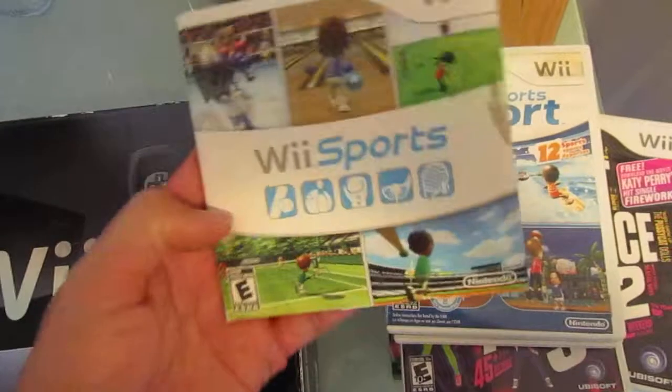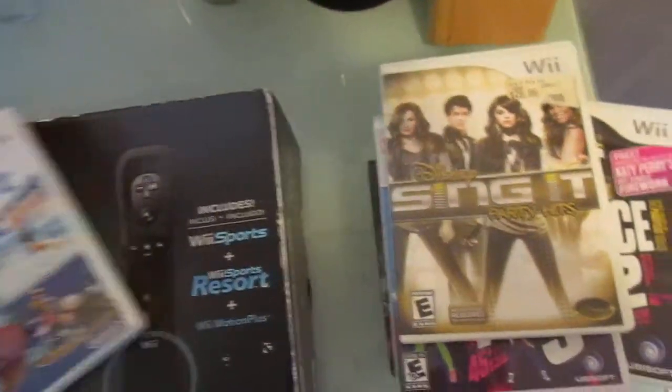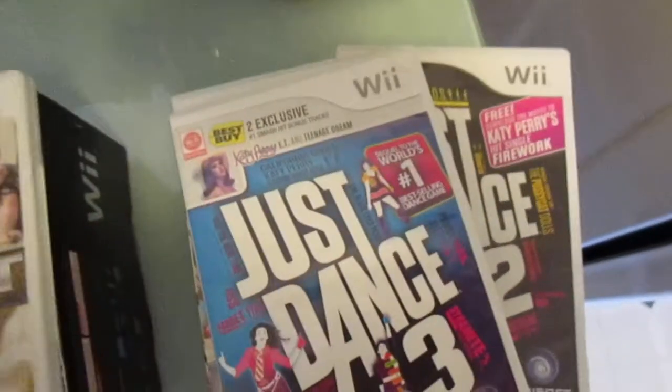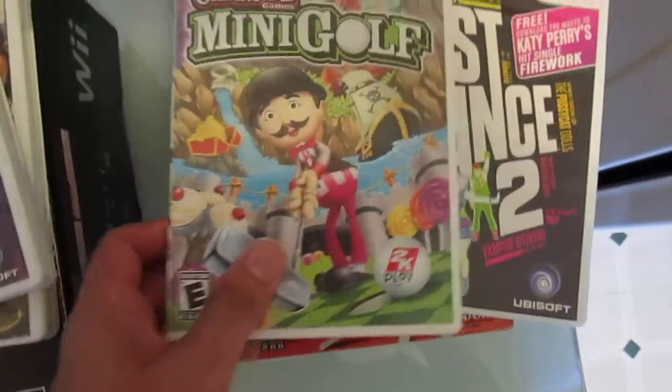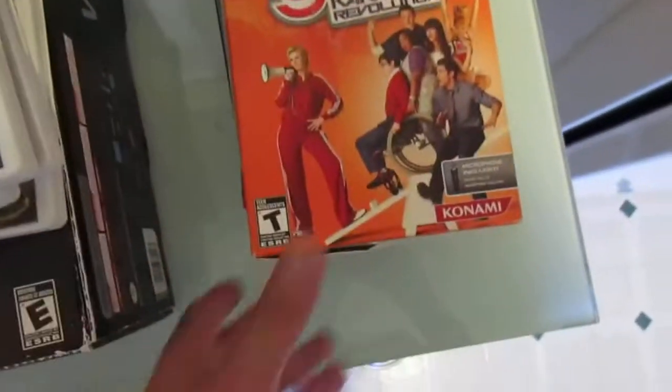I'll go through what was in here. There was Wii Sports, Wii Sports Resort, and then a bunch of shovelware titles: Disney Sing It, Just Dance 3, Carnival Mini Golf, Just Dance 2, and Glee.